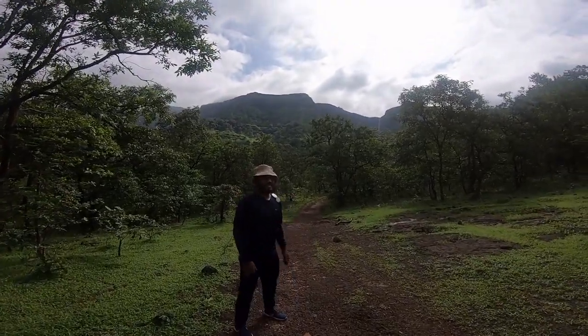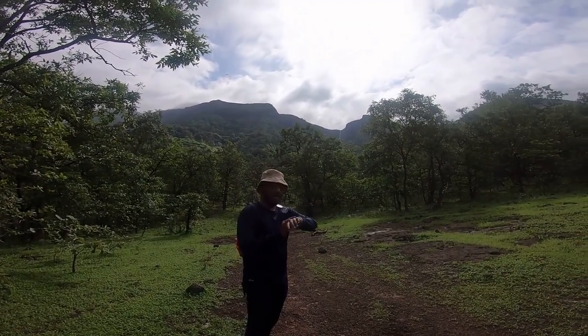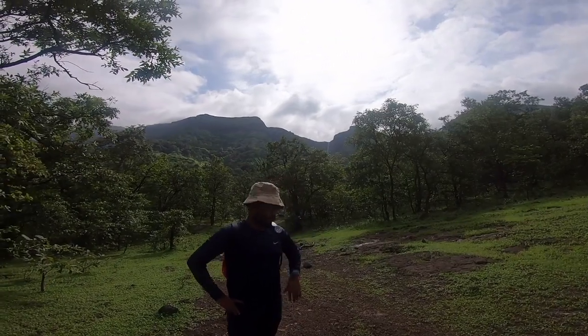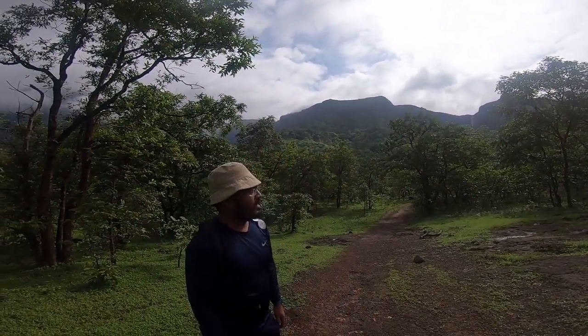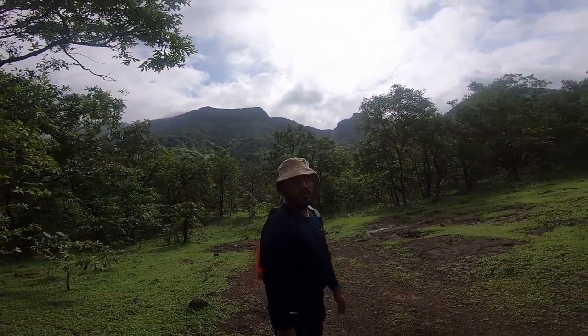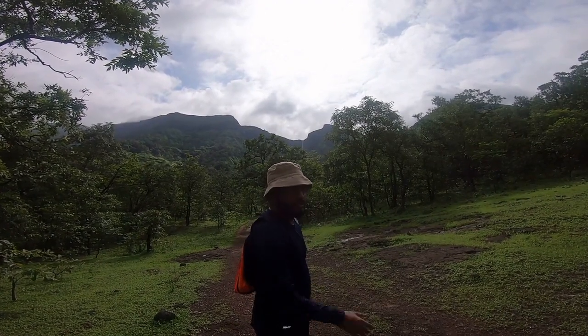So guys, this is what we are here for — that is Kalu waterfall. Almost after walking for one and a half to approximately two hours, we have reached this location, and it will probably take 20 or 30 minutes more to reach the final location. So let's go.